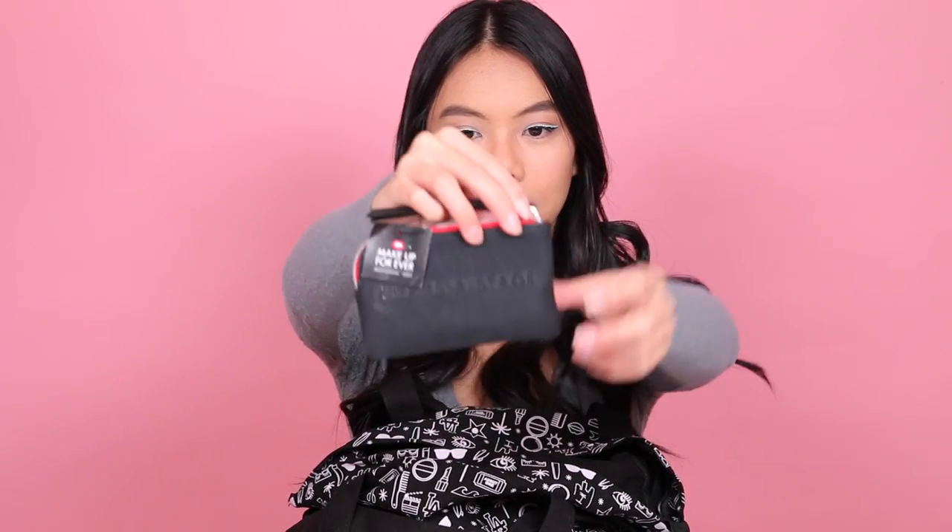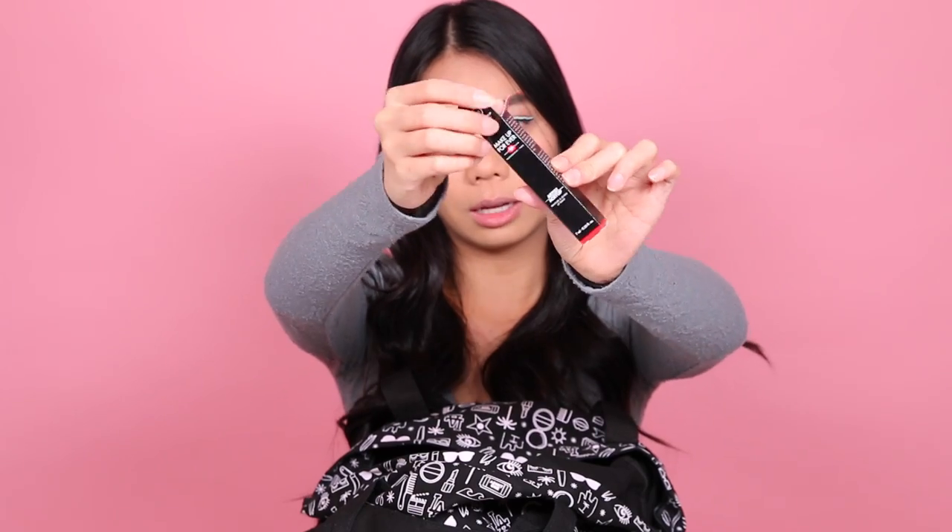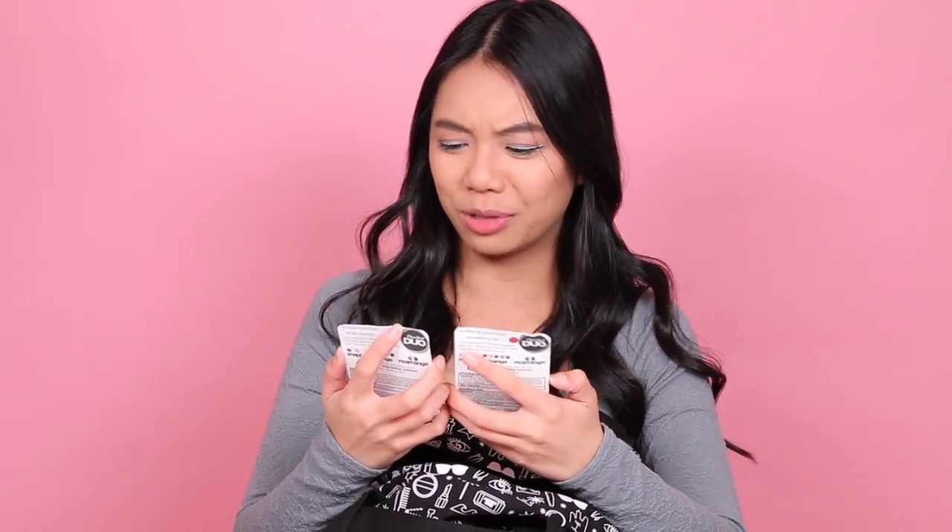Then we got this cute little thing from Makeup Forever. It says 'Life's the Stage' and then you open it up and inside it has one of their lip paints — a nice coral-colored lip paint. That's exciting! Then I got two of the ChapStick Duo Snap — change and rearrange — ChapStick. That's kind of cool. There's a watermelon and strawberry kiwi in one, and tropical pineapple and fresh coconut in the other. You can like mix and match them — that's kind of cute for traveling.